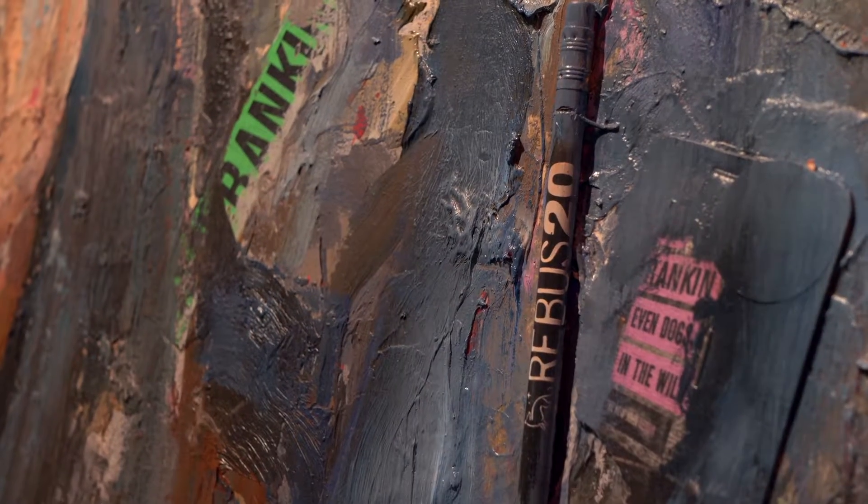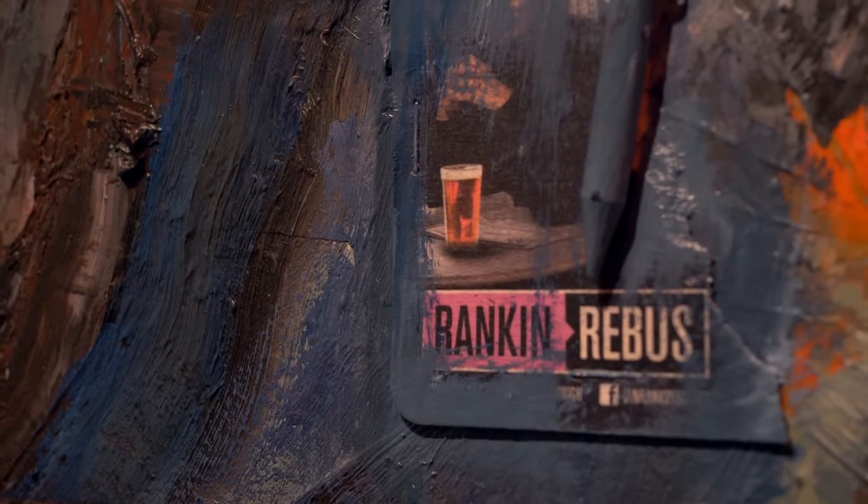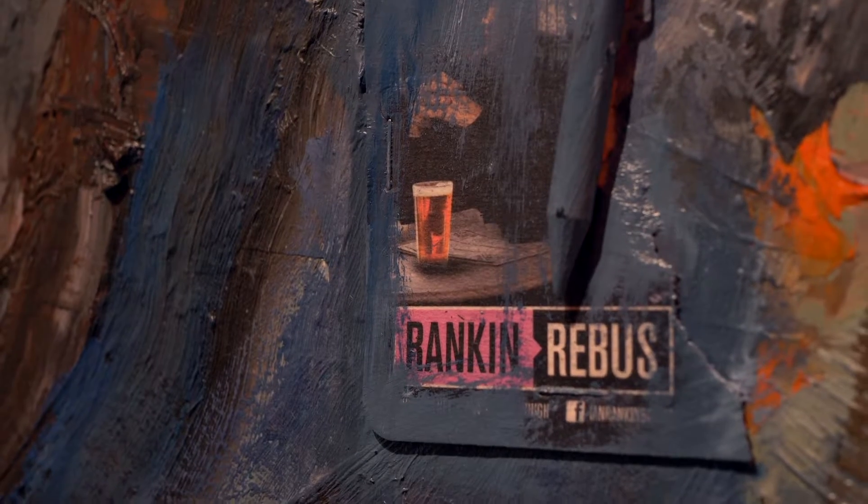There are different things in the painting, like the Rebus memorabilia that Ian gave to us — some little handcuffs, pages from his new book. So I collaged all that in, and then I built up the painting with oil.